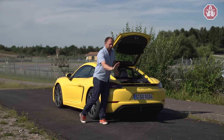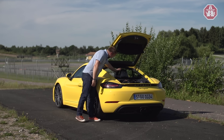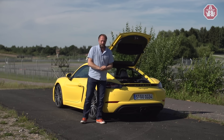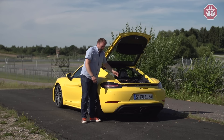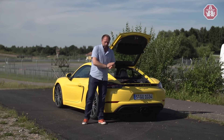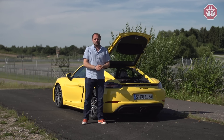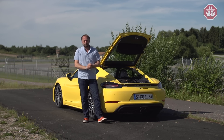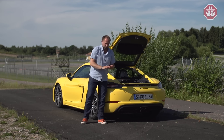Usually I lift the hood and touch the engine, but it's not possible here because we have a mid-engine and of course it's covered. I'd rather tell you about the engines. We have two engines: first, a two-liter four-cylinder Boxer engine with 300 horsepower — that's 25 more than the previous model but with two fewer cylinders, so we now have a four-cylinder instead of a six-cylinder. Maximum torque is 380 Newton-meters.